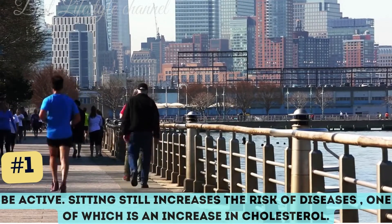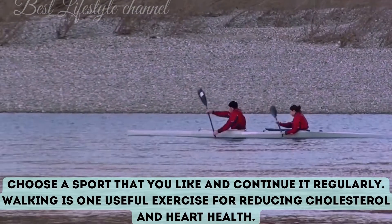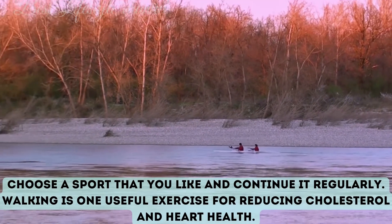Choose a sport that you like and continue it regularly. Walking is one useful exercise for reducing cholesterol and improving heart health.